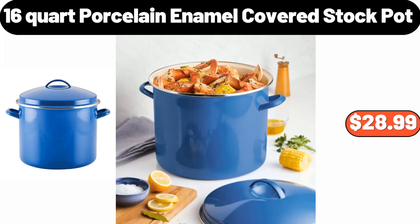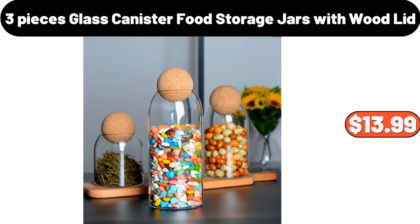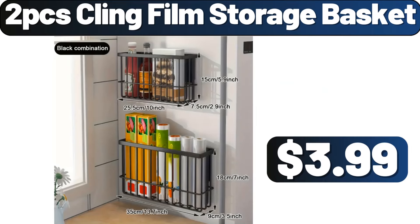16 Quart Porcelain Enamel Covered Stock Pot, $28.99. Green Throw Pillow Covers Set of 4, $15.99. 3 Pieces Glass Canister Food Storage Jars with Wood Lid, $13.99. 3 Tier Plant Stand, $19.99. 2 PCS Cling Film Storage Basket, $3.99.